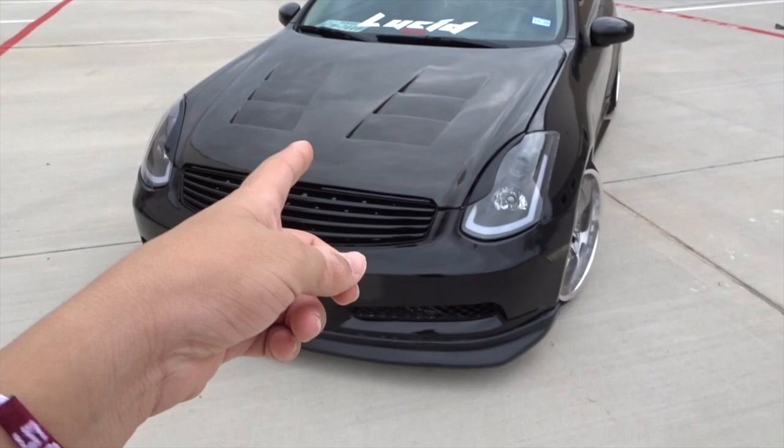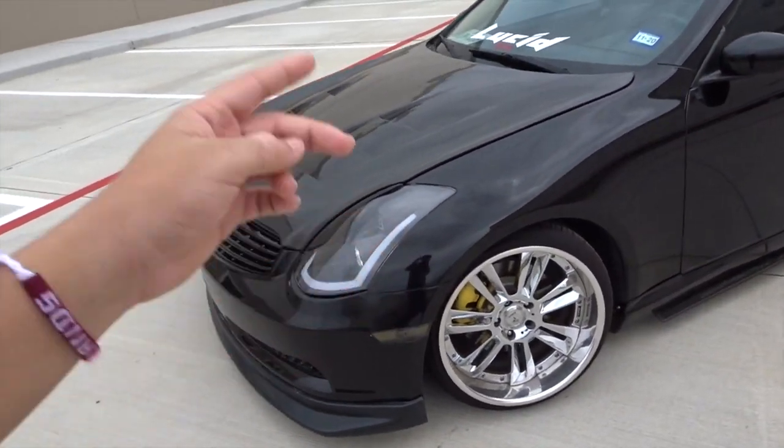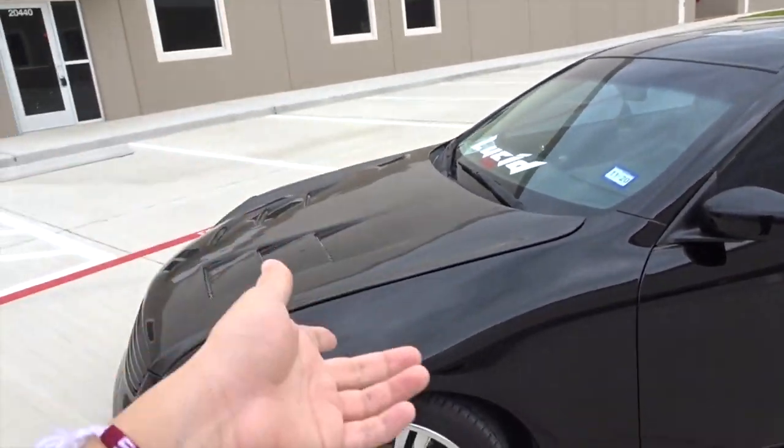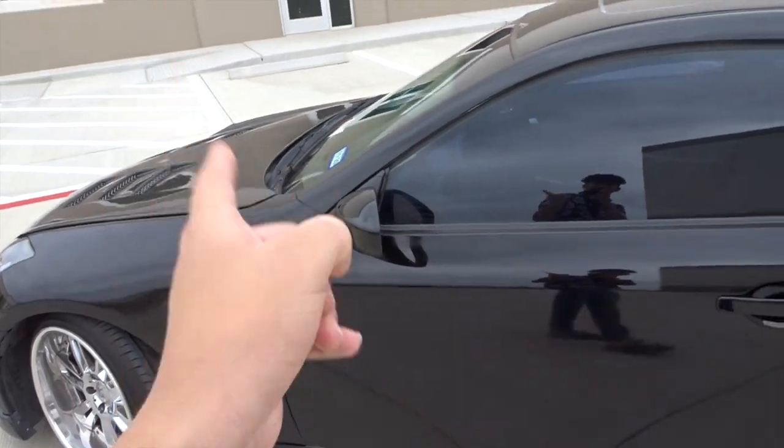Under the hood, I have a plenum spacer and an intake. That's pretty much it for that. I'm just missing the Kinetix manifold.